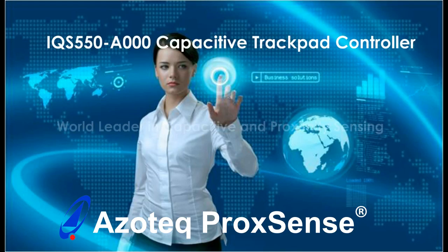Azotec announces the IQS550A000 capacitive trackpad controller with extended proximity range.